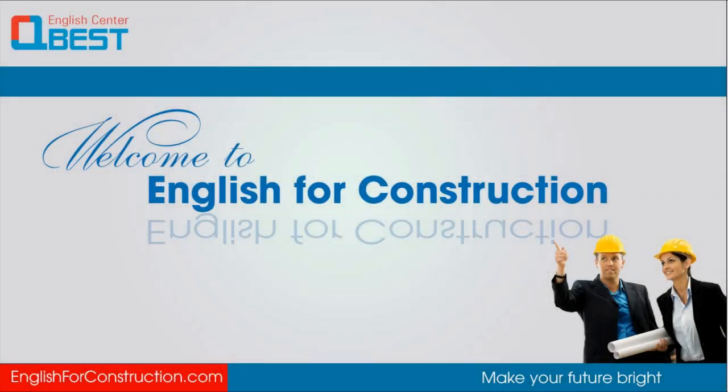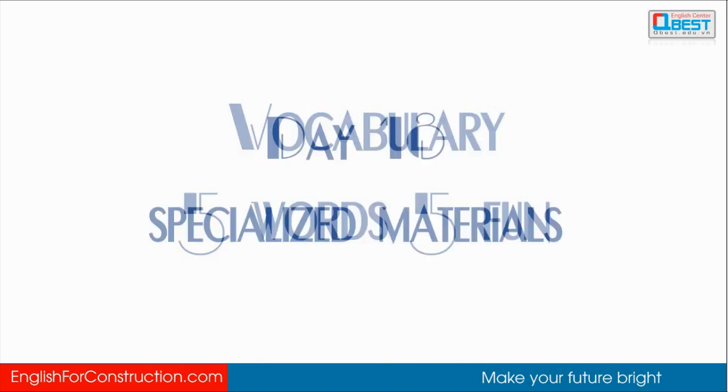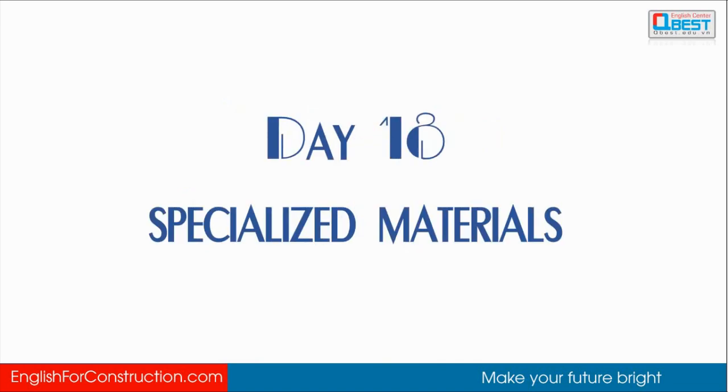Hello, this is English for Construction. Let's get started with day number 18: Specialized Materials. Let's go.